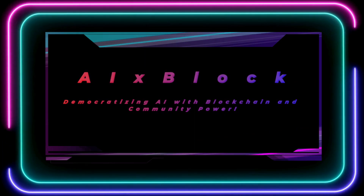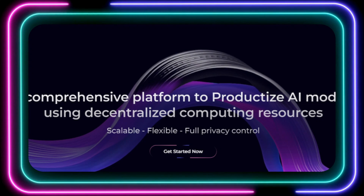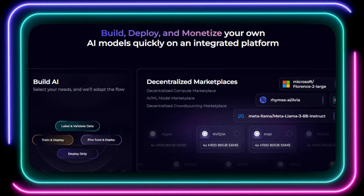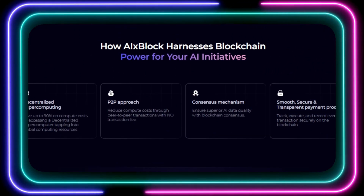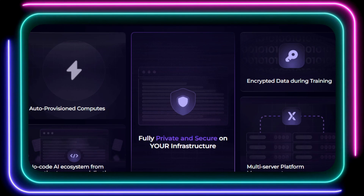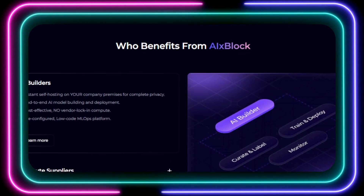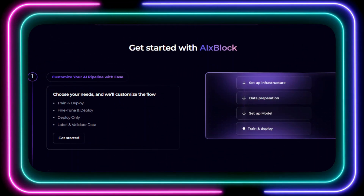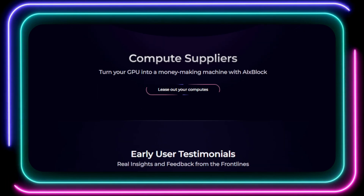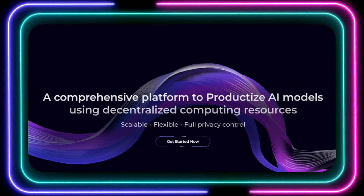Tool number four: AIxBlock, democratizing AI with blockchain and community power. Have you ever dreamt of building your own AI models, but felt overwhelmed by the costs and complexities? Get ready to be inspired by AIxBlock, the revolutionary platform that's making AI accessible to everyone. AIxBlock harnesses the power of blockchain and a vibrant community to create a cost-effective and privacy-focused ecosystem for AI development. Imagine accessing a decentralized supercomputer, tapping into the computing power of individuals around the globe. With AIxBlock, you can save up to 90% on compute costs compared to traditional cloud providers — no more exorbitant fees or vendor lock-in. AIxBlock prioritizes your privacy; you can self-host the platform on your own infrastructure, ensuring your data and models never leave your control. Data is encrypted during training, and your models remain securely within your environment.